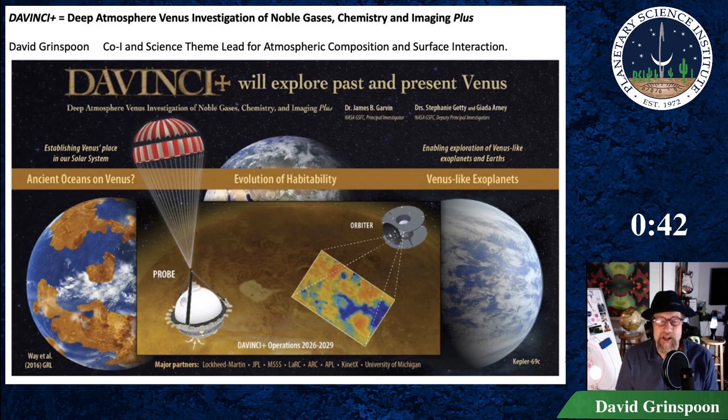The profile of sulfur, oxygen, and chlorine-bearing species, coupled with UV imagery from orbit, will constrain atmospheric cycles, the composition of the unknown UV absorber, and exchange rates between the surface and atmosphere. Noble gases, particularly xenon, will establish the volatile inventory of primordial Venus.